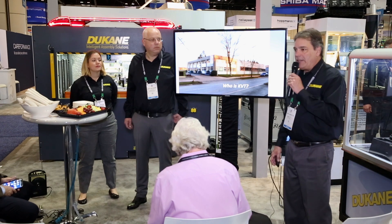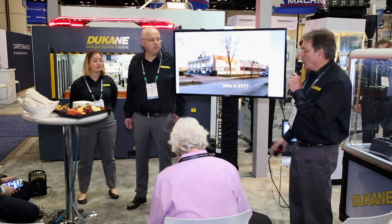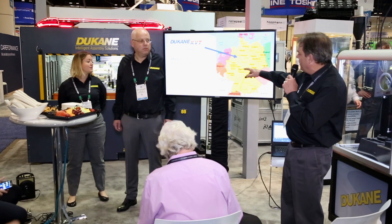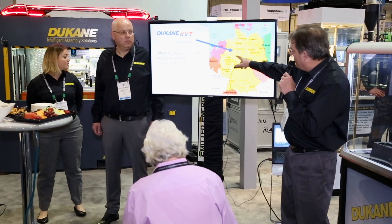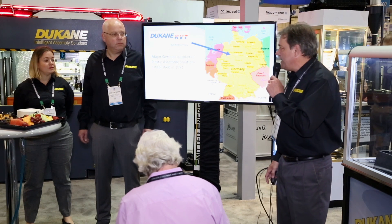And who is KVT Technologies? Basically, this is their facility located in Bielefeld, Germany. You can see here on the map where they're located — they're a little bit south of Hanover and a little bit north of Dusseldorf. That's where the facility is located. It's a German plastic assembly solutions provider, established in 1981.